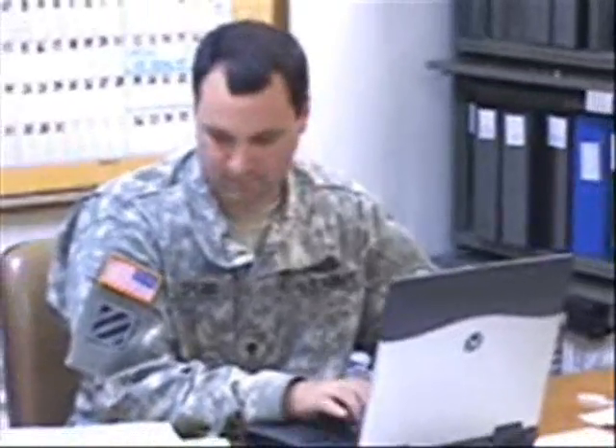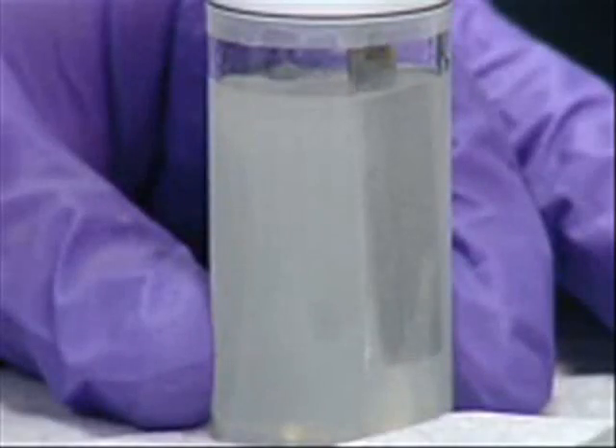Spiros hopes not to be sent back to Iraq. But if he is, this liquid armor might be there to help him come home uninjured a second time. I'm Brad Kloza.